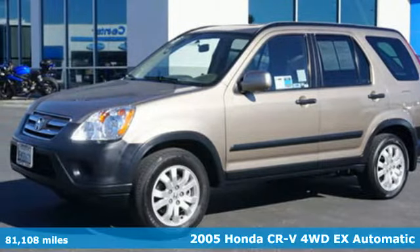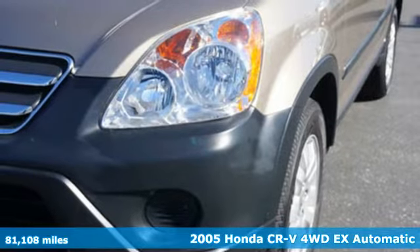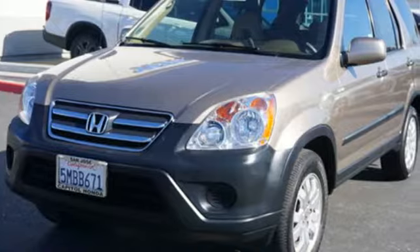Here's a 2005 Honda CR-V. Check out this CR-V's fuel efficiency numbers, safety measures, and cargo capacity, and you'll be glad to drive it for the long haul.